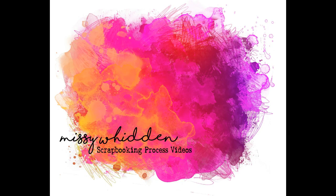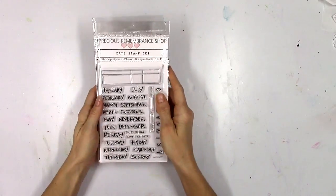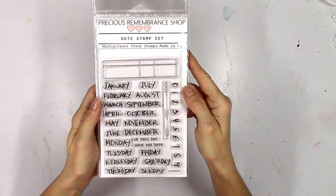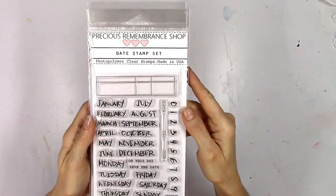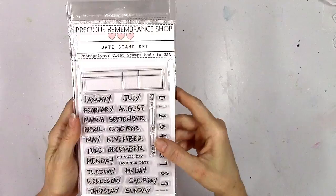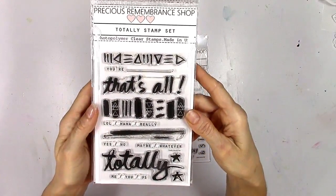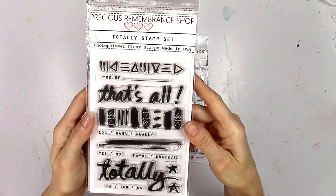Hey everybody, it's Missy, welcome back. I have another layout today for the Precious Remembrance Shop. This is an online store that specializes in some really awesome stamps, and Diane from over there contacted me and asked if I would like to make a few projects using some of their newest releases — and of course I said yes.